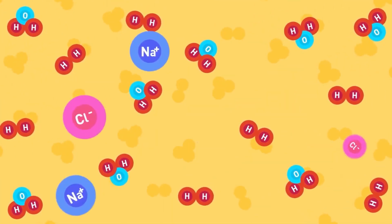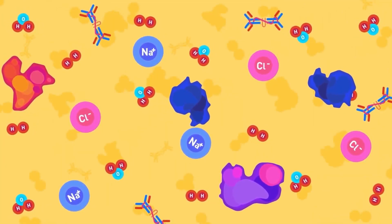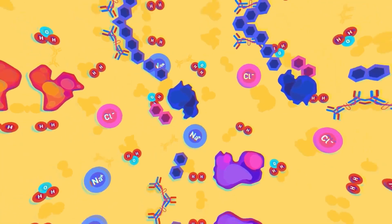The saliva contains water, electrolytes, antibacterial components, and enzymes such as amylase. Amylase converts carbohydrates into sugars.